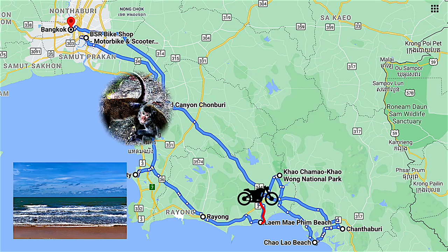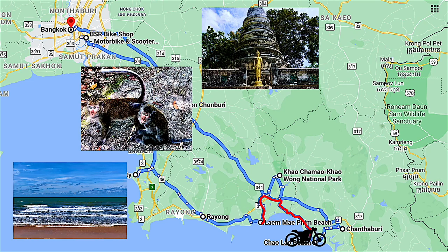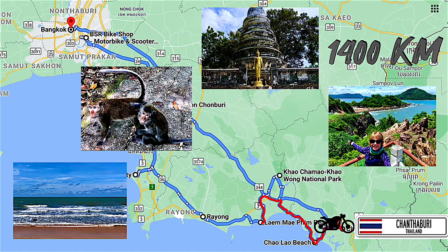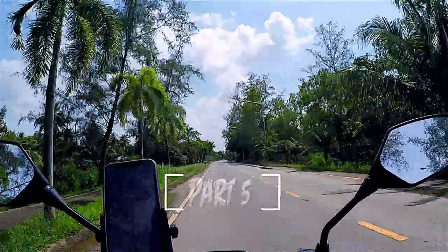This video is part of a big 1400 km motorbike trip that started in Bangkok, riding on the loop all the way to Chantaburi.